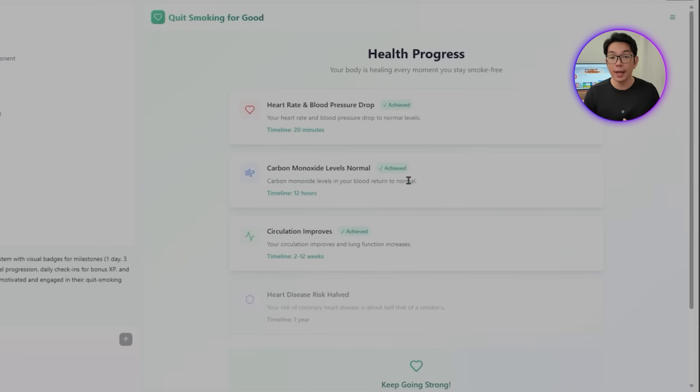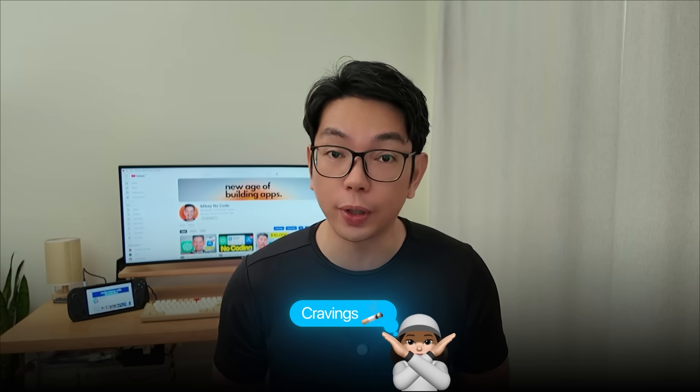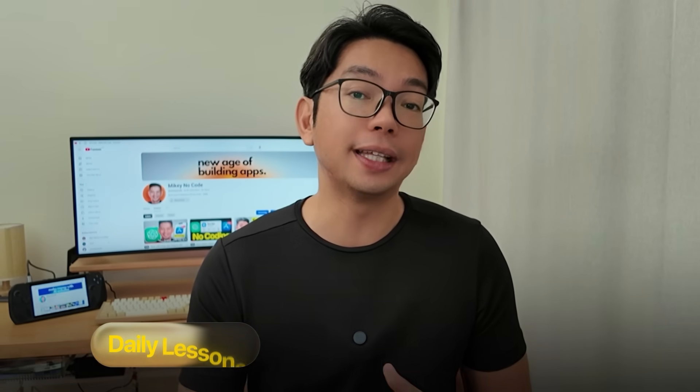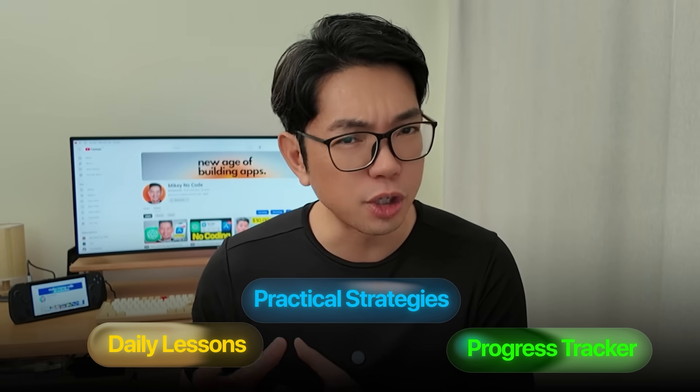Quitting isn't just about counting the days — it's about unlearning habits and finding new ways to handle the cravings and triggers that keep some people hooked. A structured smoking cessation program helps break the cycle by giving users daily lessons, practical strategies, and progress they can see. With real content instead of just placeholders, the app shifts from being just a tracker to being a genuine quit companion. So let's make that happen.